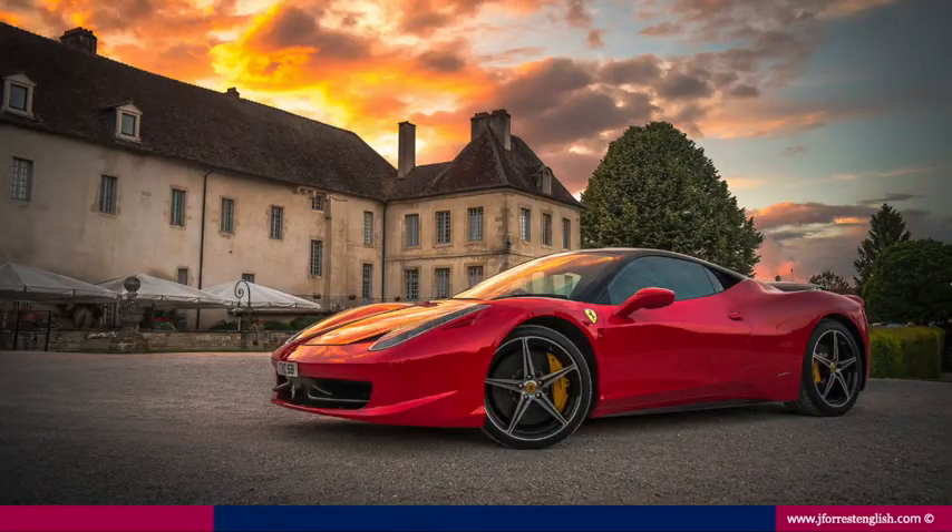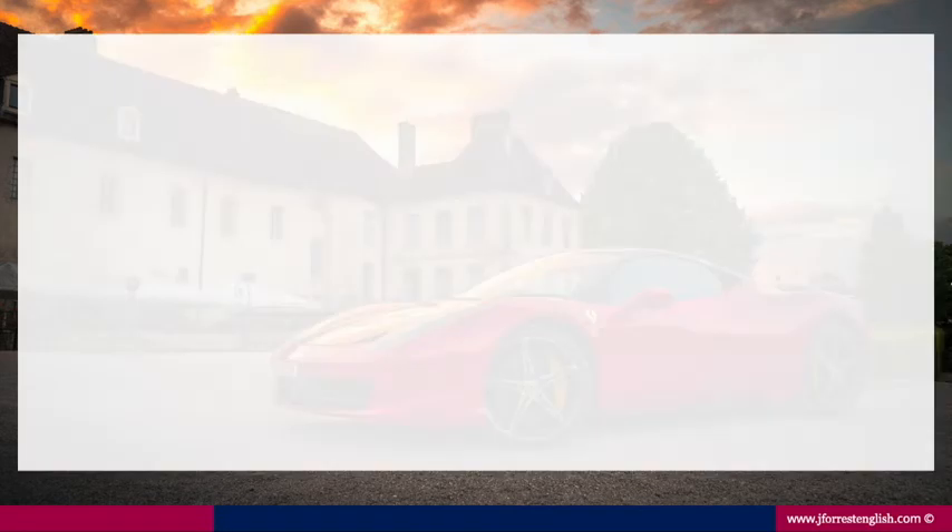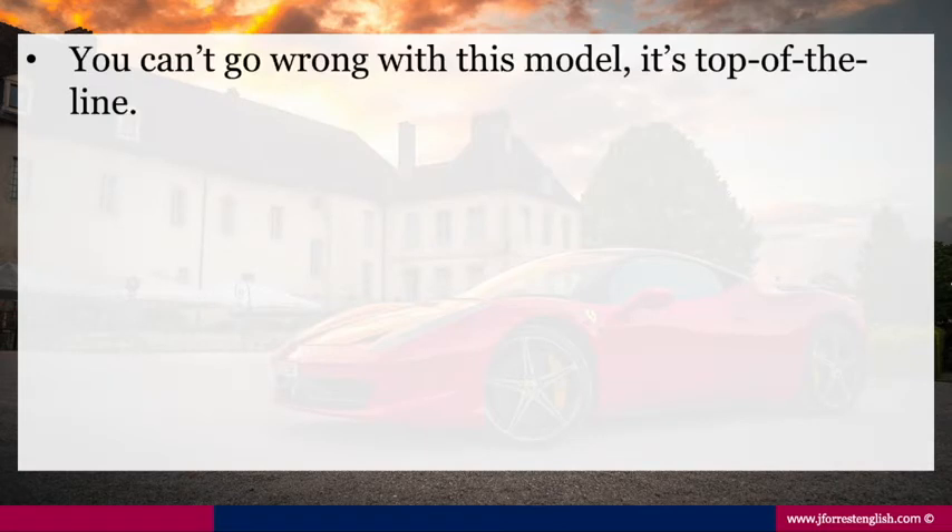So let's see this adjective in some example sentences. Remember, with this adjective it's luxury all the way. Here's the first example: 'You can't go wrong with this model, it's top-of-the-line.' This adjective is being used to describe the model, and pretty much any consumer good that has a price range, we can use this adjective.